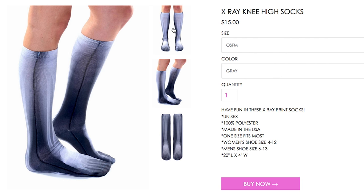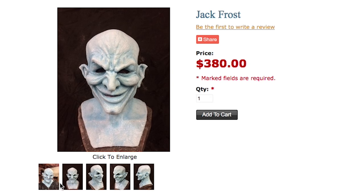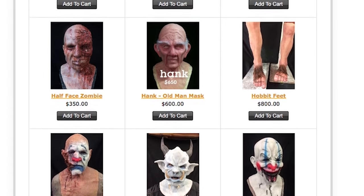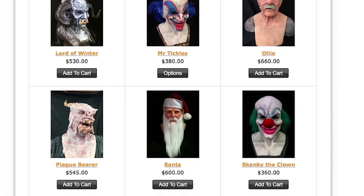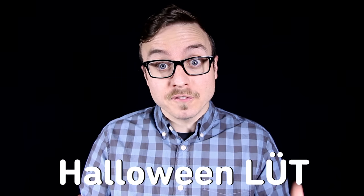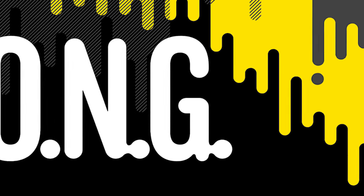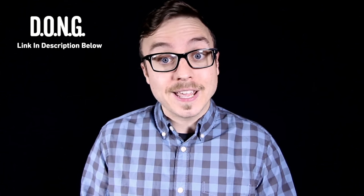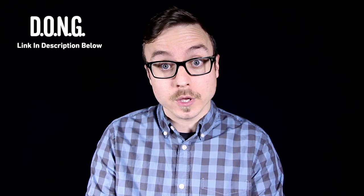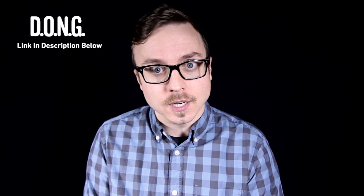Now hold onto your x-ray knee-high socks because this Jack Frost mask by O'Neal FX Studios is incredible. There are actually a ton of amazing masks on the website to make this the best Halloween ever. But wait — there's a Halloween episode of Loot for you to watch right now over on DONG, a brand new channel for all the Vsauce shows filled with things that you can do online now, guys. So go check it out — Michael, Jake and I all have videos waiting for you. Make sure you subscribe to DONG, and as always, thanks for watching.